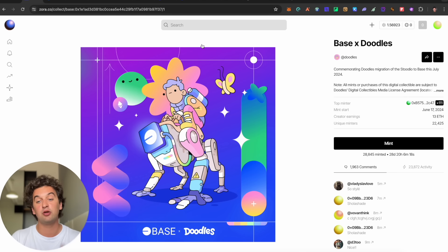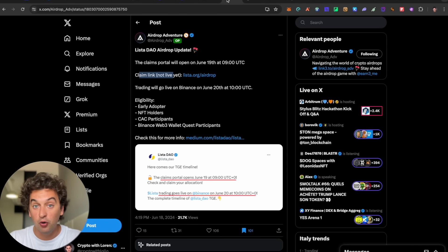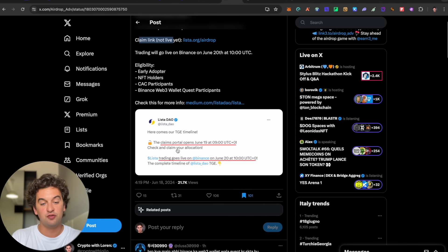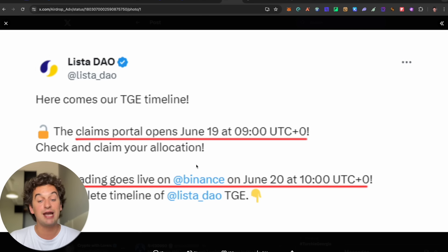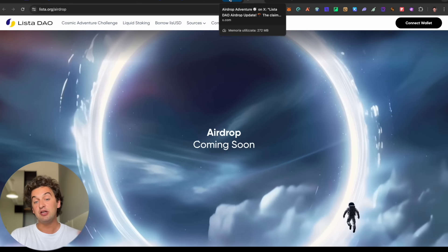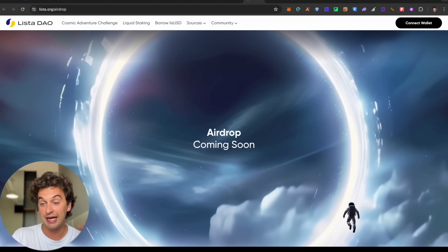NFTs like the Bearachate NFTs we discussed yesterday are increasingly important for airdrop eligibility. Other eligible groups include CEC participants, Binance Web3 wallet quest participants. The claiming is expected to go live on June 19th at 9:00 PM UTC — one day before the Binance listing — giving users a chance to claim and sell on Binance.